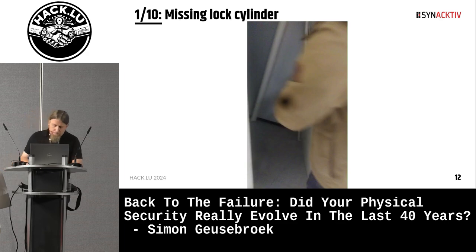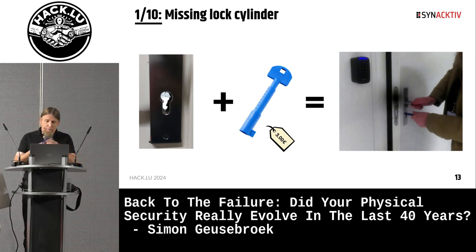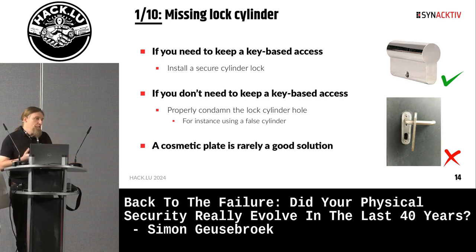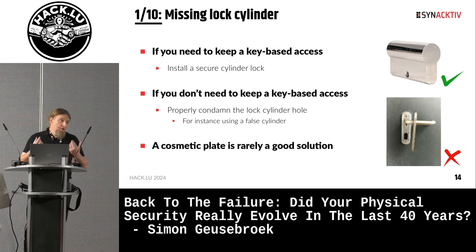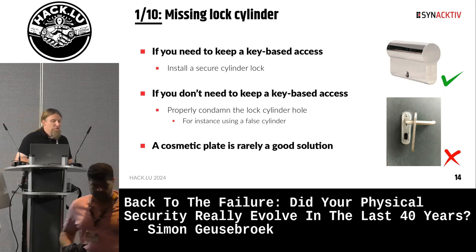Here is how you open it. I just use this kind of tool, and it is not even really a pentesting tool — this kind of tool is just what is used on construction sites to open doors when the lock cylinders haven't been installed yet. It's something you just buy and it's widely available. What I recommend in this situation: if you need to keep key-based access, just install a secure lock. If you don't need key-based access, properly condemn the lock cylinder. For information, a cosmetic plate is rarely a good solution.